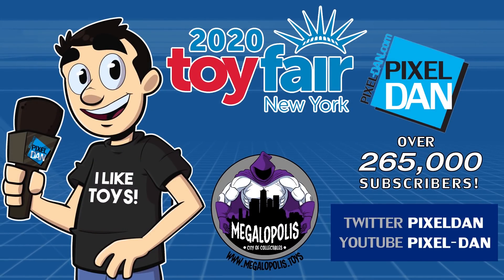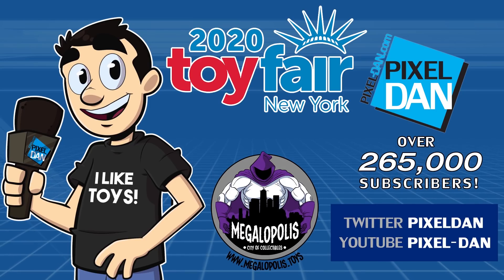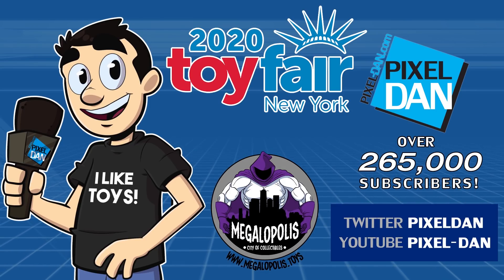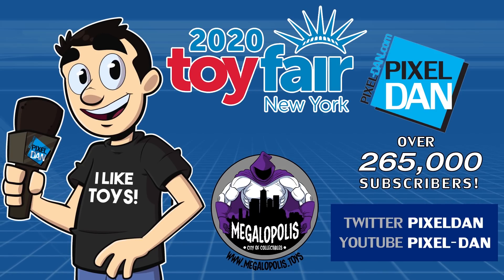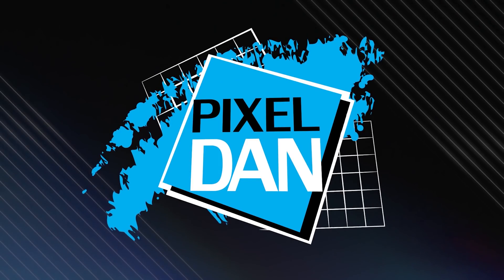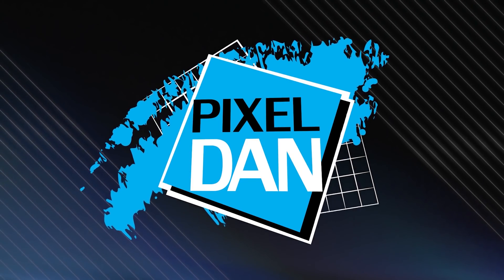Coverage of Toy Fair 2020 with Pixel Dan is brought to you by Megalopolis, City of Collectibles. Visit them online by following the link in the video description below, and be sure to follow Pixel Dan here on YouTube for the latest from Toy Fair 2020.